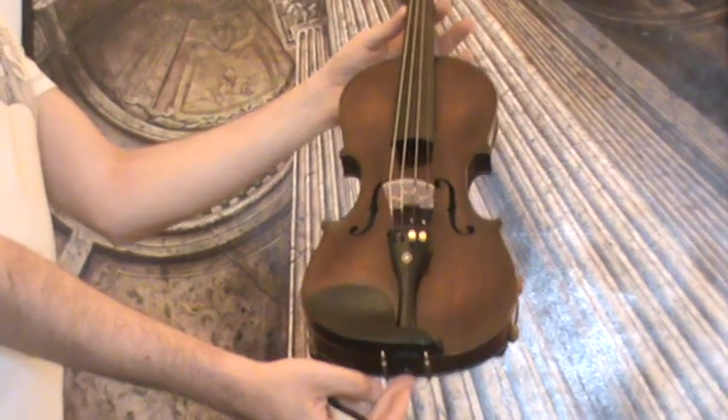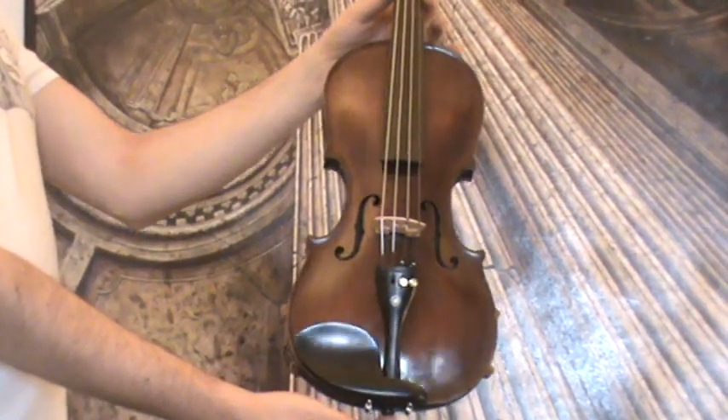Beautiful old German violin, presumably around 1930s.